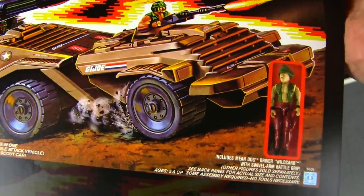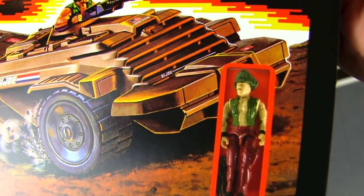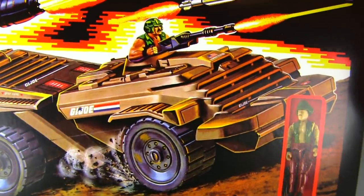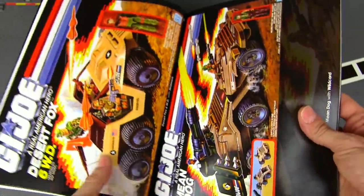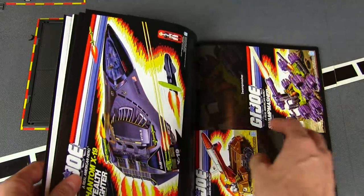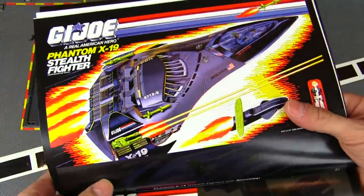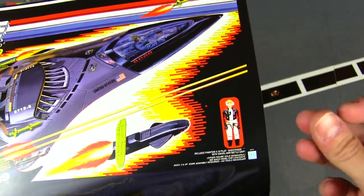And that is Wildcard — doesn't look all that formal in his dress; he's got an unbuttoned shirt with the sleeves torn off. Next up — beautiful — the Phantom X-19 Stealth Fighter.